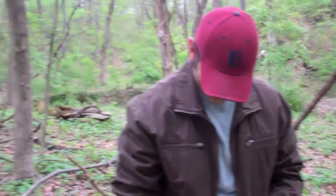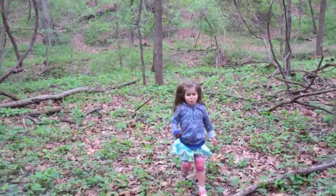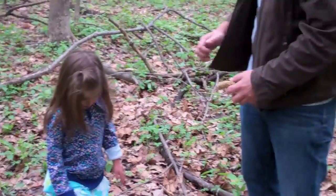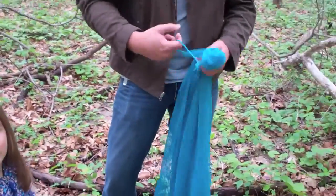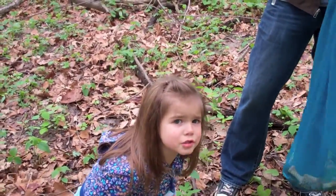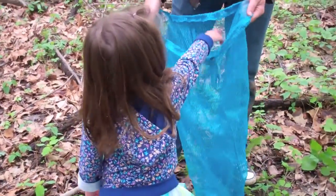Look familiar? Char, did you find another mushroom? You didn't? Are you getting tired? She's doing so good. Can you put it in the bag for me? Yes. My little legs are scratched up now. We'll get some lotion on them and they'll feel all better.